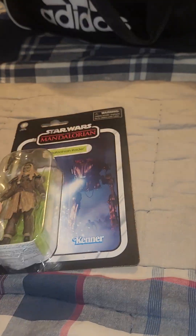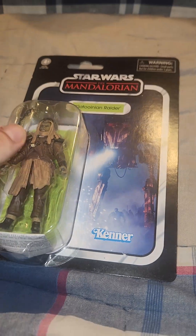Hey guys, Zach aka Star Wars Uncovered here, and today is TVC talk number six — not TV talk. You might be watching this on your TV, but it's not a TV talk, it's about TVC.